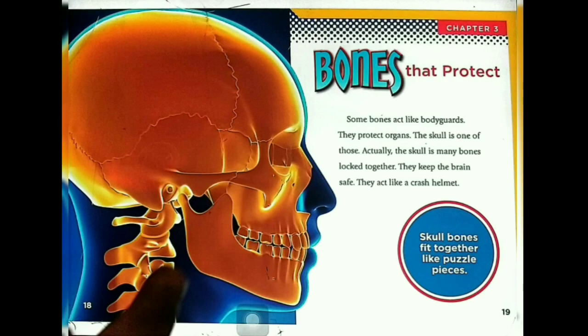Bones that protect. Some bones act like bodyguards — they protect organs. The skull is one of those. Actually, the skull is many bones locked together. They keep the brain safe and act like a crash helmet. Skull bones fit together like puzzle pieces.